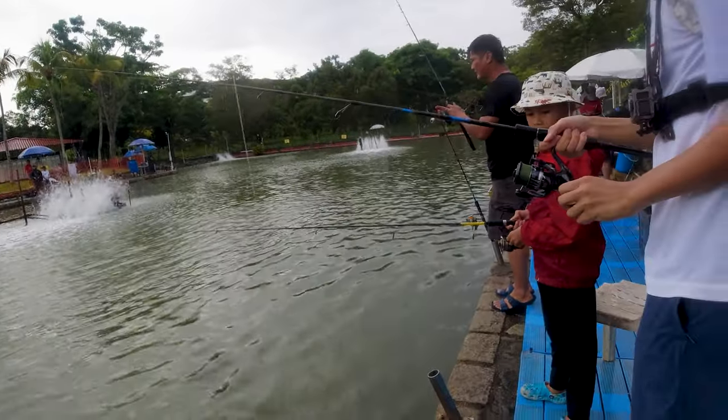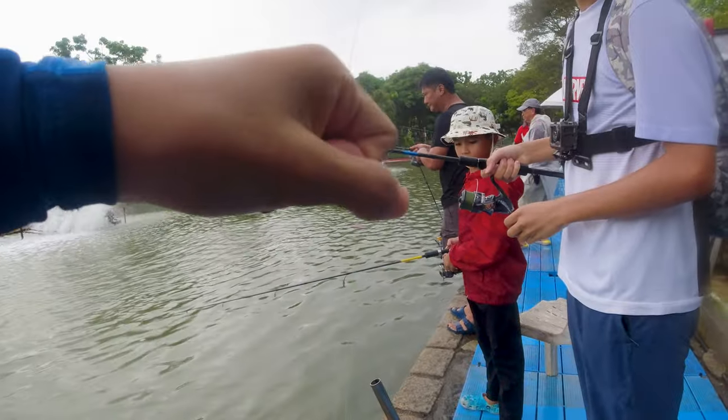We both caught it! We both caught it. Now we must go back.